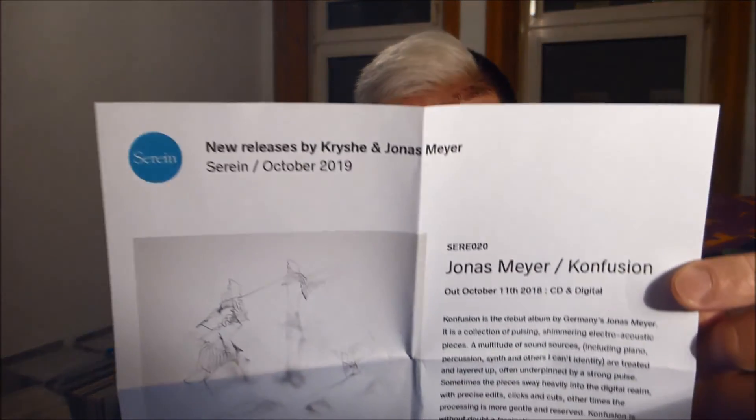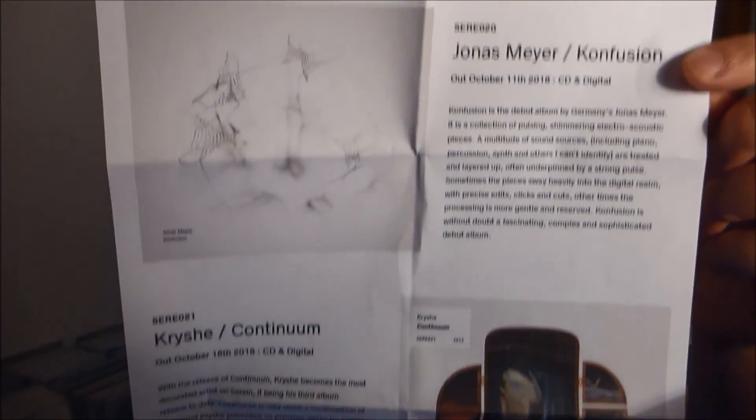New releases by Krish and Jonas Meyer on the Serene label, October 2019. Here is the press release. Krish is definitely a name that's familiar — he has released on Serene before, so I remember this name for sure.